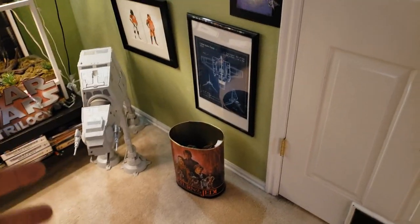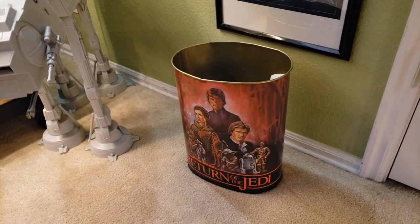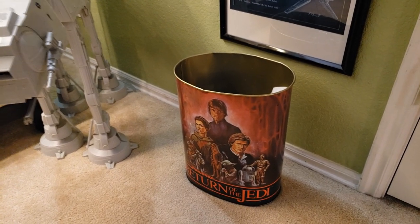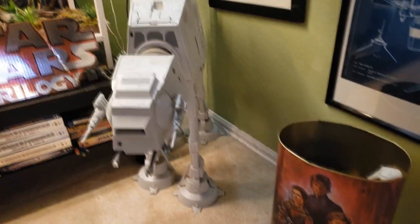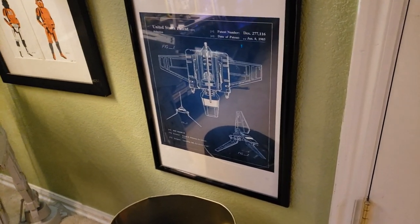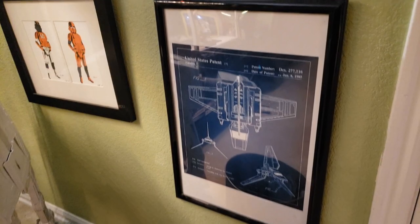First and foremost, there's a vintage Return of the Jedi trash can that I picked up at an antique store a couple of years ago — I actually had that exact same trash can when I was a kid, so it was really cool to get back. Right next to it is my legacy AT-AT Walker, along with some posters. There's a poster my wife got me that I believe is the Hasbro blueprints to the three-and-three-quarter inch Tydirium shuttle sold back in 1983-1984. Really cool.